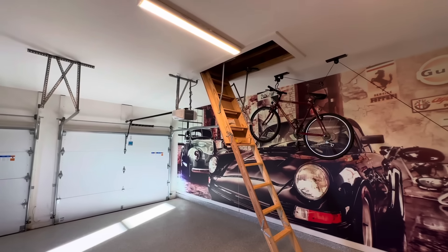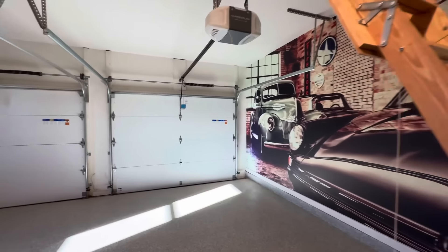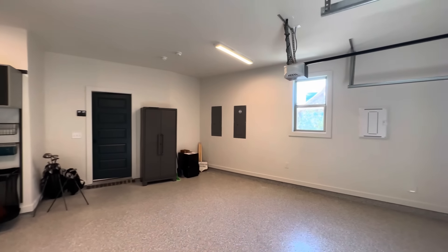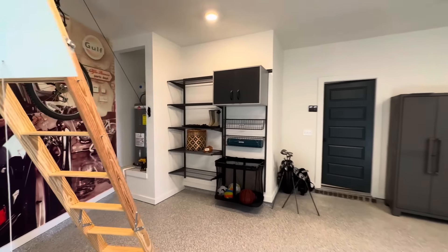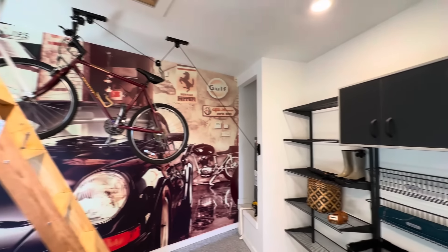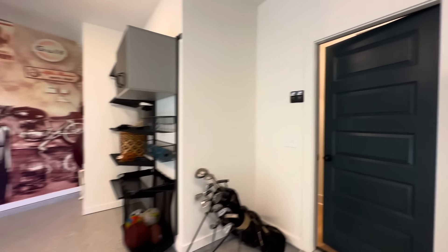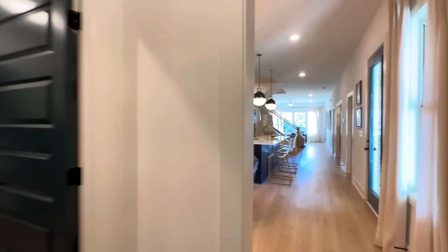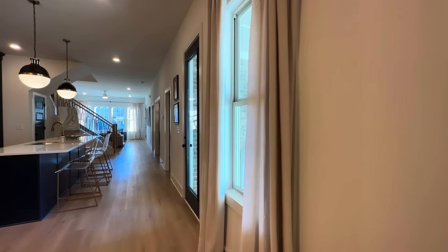Out in the garage you've got some attic access, two stalls, the electric panel, some storage options, and the water heater tucked away nice and hidden. There's even a bike rack — not sure if that comes with the house, but everything's negotiable, so you can always ask.